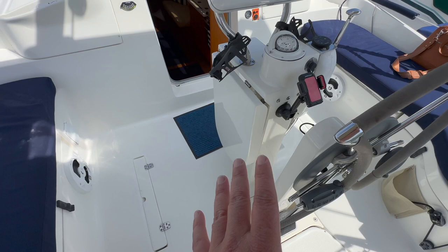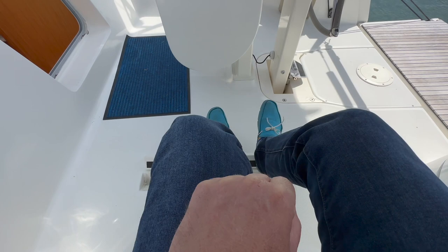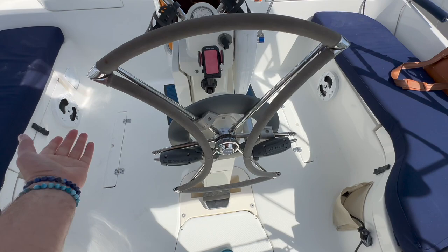Now let me show you some innovation in this cockpit. These here are on hinges and they kind of fold out, giving people something to grip their feet on for stability when you're heeled over. We also have a cockpit table that folds up on both sides, which I really find impressive.